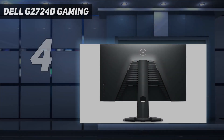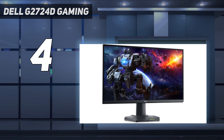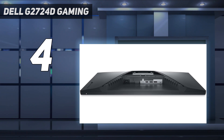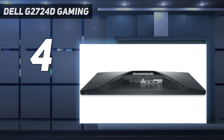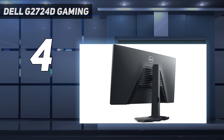Coming in at number 4: the Dell G2724D Gaming Monitor. If you're looking for the best gaming monitor for PS4 on a tight budget, check out the Dell G2724D. It has a 1440p resolution, and while it's a step down in terms of features, it still offers excellent gaming performance. It's rather bare-bones in extra perks — it doesn't have a USB hub to charge your devices while gaming, and it doesn't have an audio output to connect speakers or headphones. You can consider the Gigabyte M27QP if you want those features, but it has worse motion handling than the Dell.